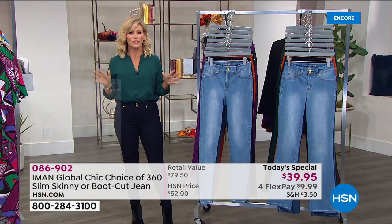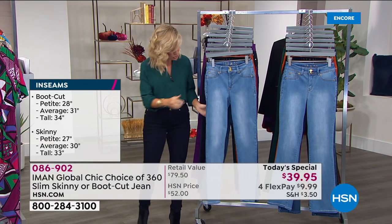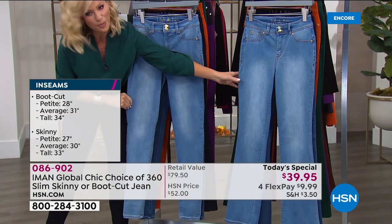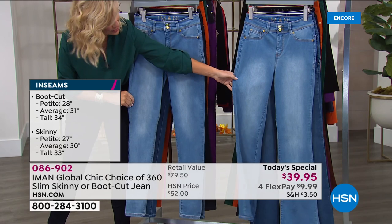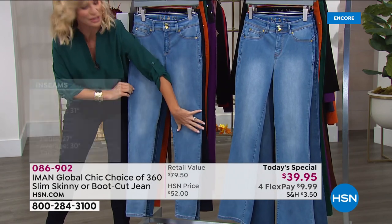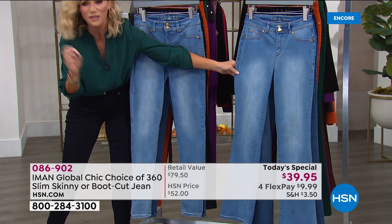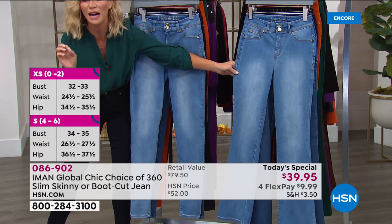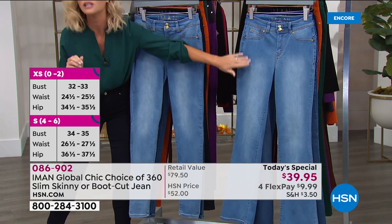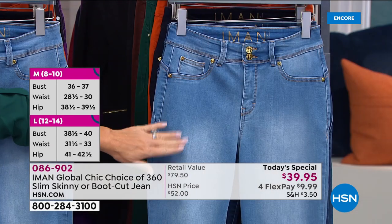These are beautiful colors. You just choose: do I want this in the skinny, which is what I'm wearing, or do you prefer the boot cut? That's all you have to decide. The skinny is not super skinny — it's more of a streamlined straight-down skinny. The boot cut is just a very subtle flare, not over the top. Same amount of stretch, same attention to detail goes into both styles.